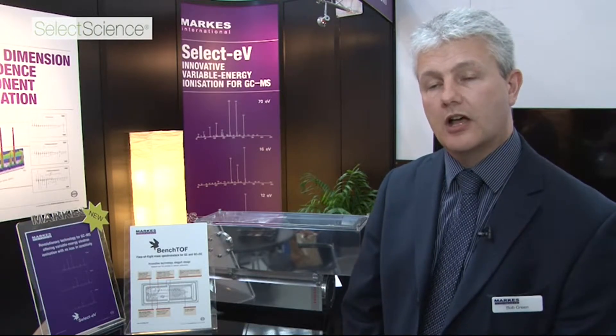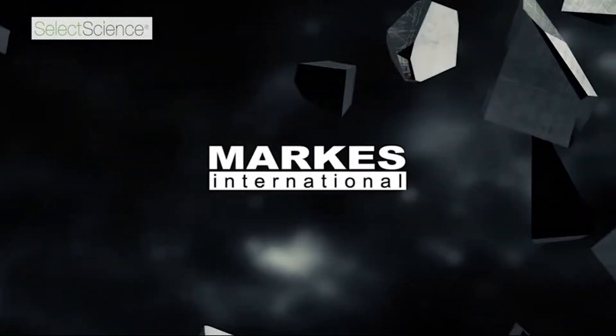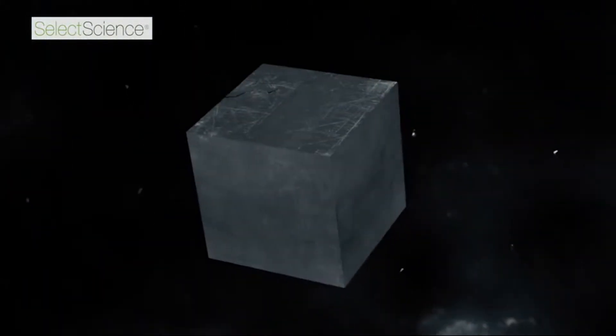Marks are based near Cardiff in the UK. We're announcing a groundbreaking new technology for mass spectrometry called Select-EV. Select-EV allows us to vary the ionization energy within the ion source, allowing us to switch between hard and soft ionization without loss in sensitivity.